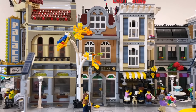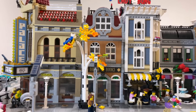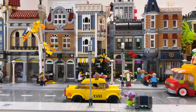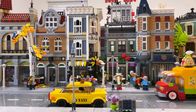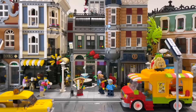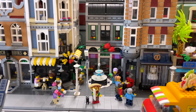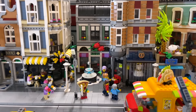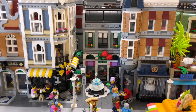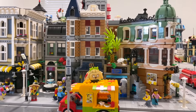Moving down one more, we have Assembly Square. I love the little pretzel shop, and it also leaves a lot of room in the middle for minifigures to gather, which is very important for a LEGO city. I chose to have this set at the front of the first city block because I love the depth it brings with the multiple buildings included. Moving down now, we have the 2022 modular — the Boutique Hotel.